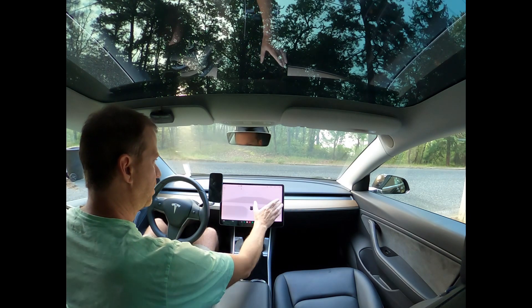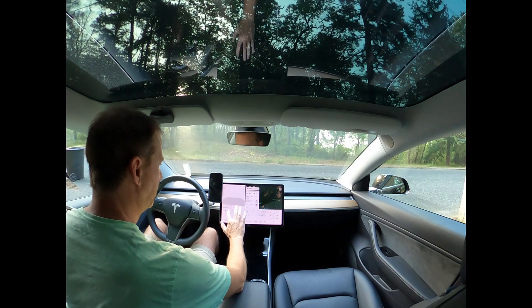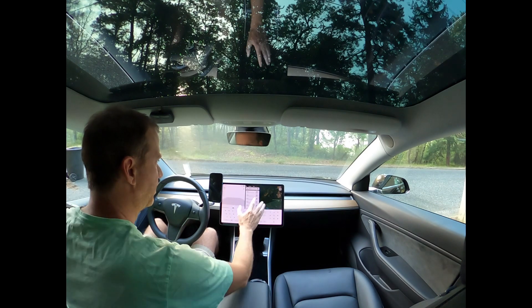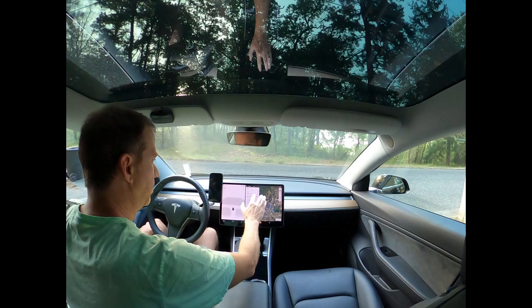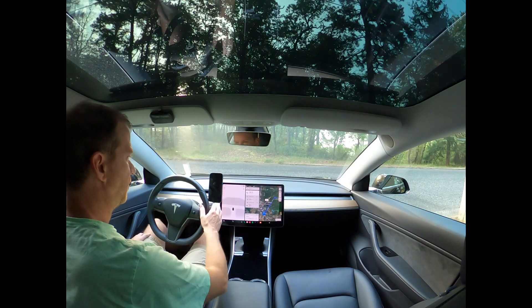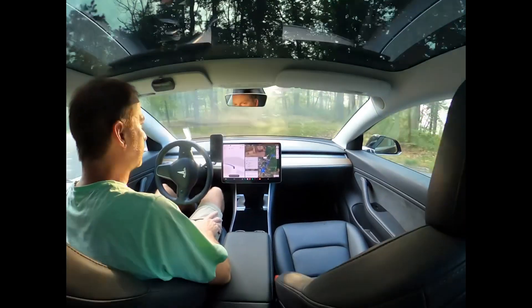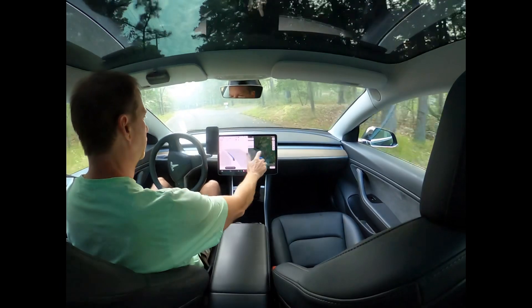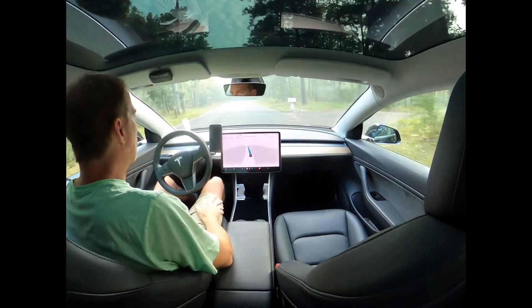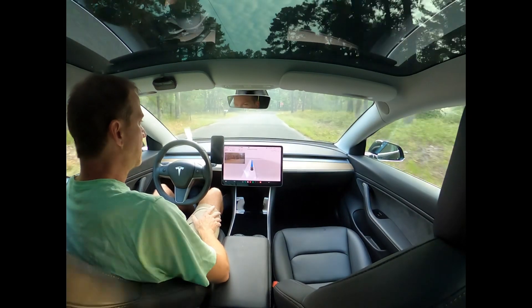This is my first test drive with the new Tesla update version 11.4.4. I thought I'd do a drive that I normally do and try to see what any of the differences are. Just gonna go grab some coffee, see how it goes.